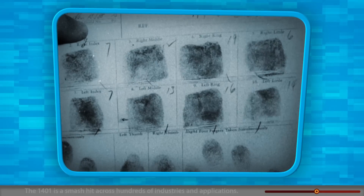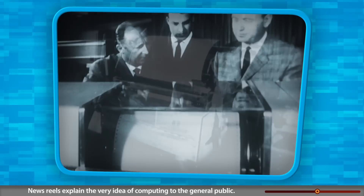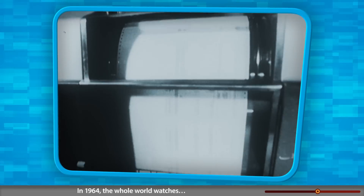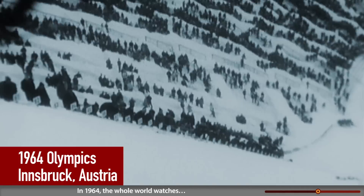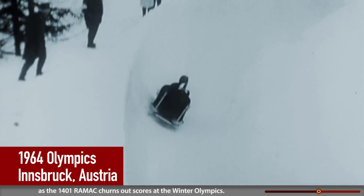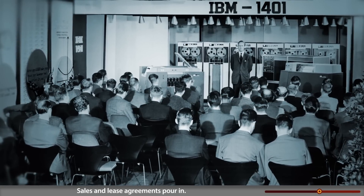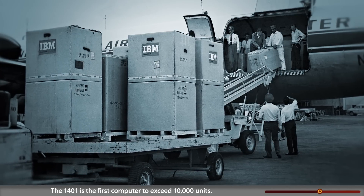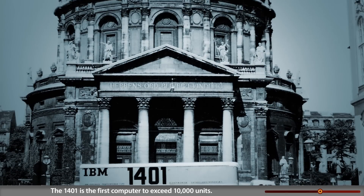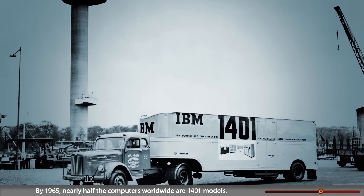The 1401 is a smash hit across hundreds of industries and applications. Newsreels explain the very idea of computing to the general public. In 1964, the whole world watches as the 1401 and RAMAC scores events at the Winter Olympics. Sales and lease agreements pour in — the 1401 is the first computer to exceed 10,000 units.